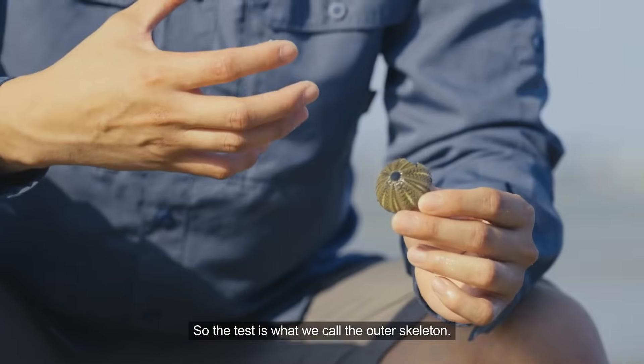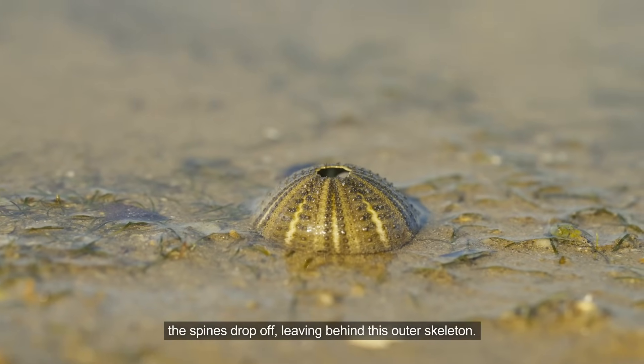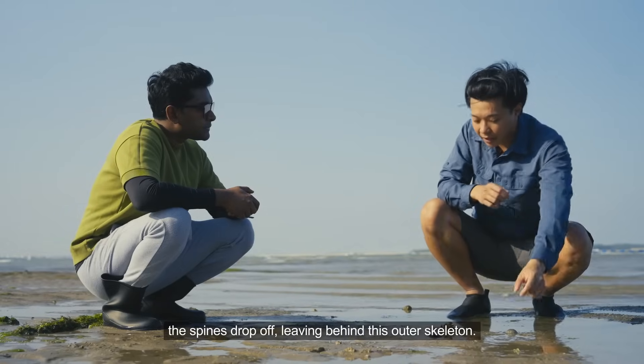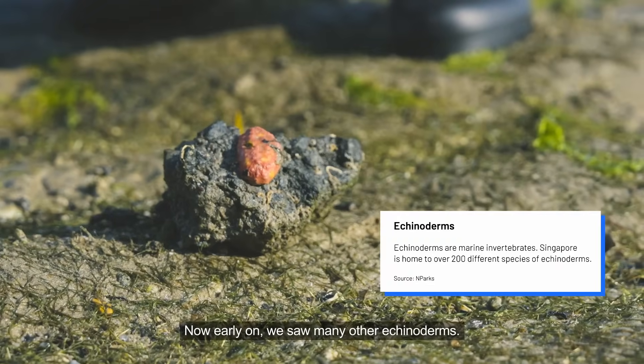Over here we have the test of the urchin. The test is what we call the outer skeleton. When an urchin dies, the spines drop off, leaving behind this outer skeleton.